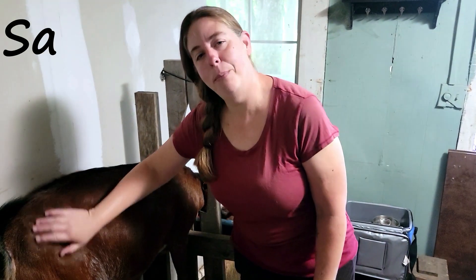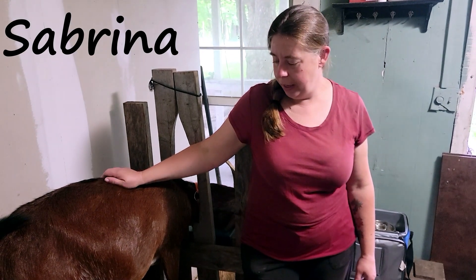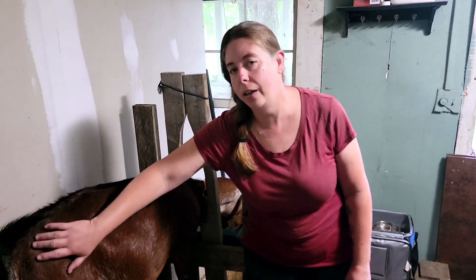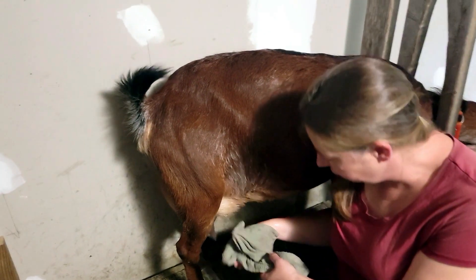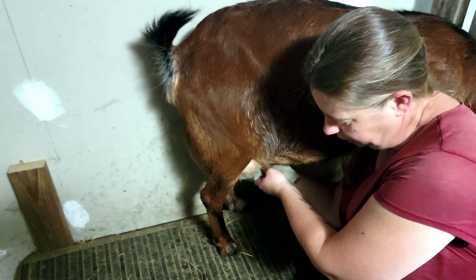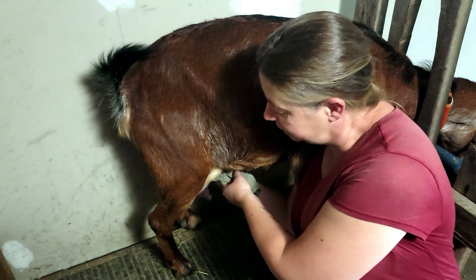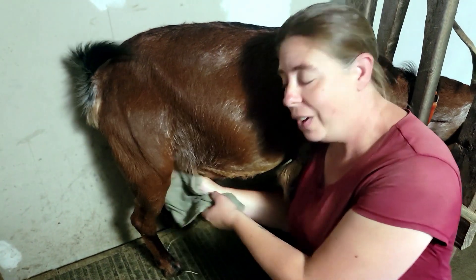Sabrina is a mini Nubian. She is six years old now and this is her fourth freshening. She is an excellent mama and an excellent milker. She gives me a really creamy milk that has a very sweet flavor, and she pretty much consistently gives me the most milk. I actually learned to milk on this goat basically. She had a very lopsided, difficult-to-milk udder at the time, and it's actually improved considerably — now it's one of my favorite udders.